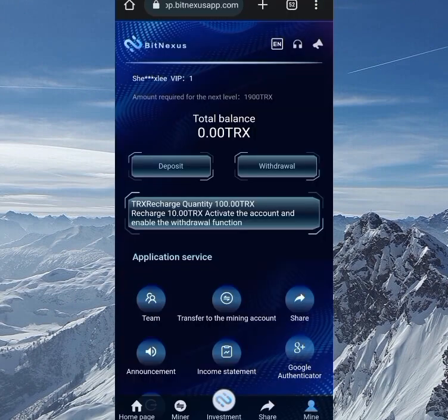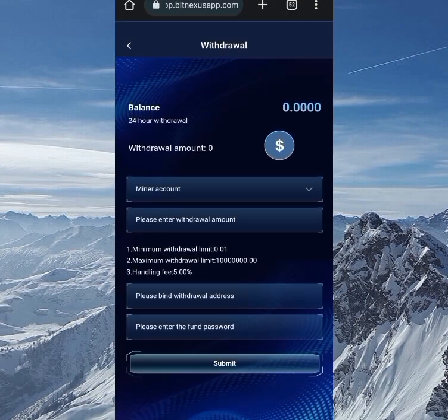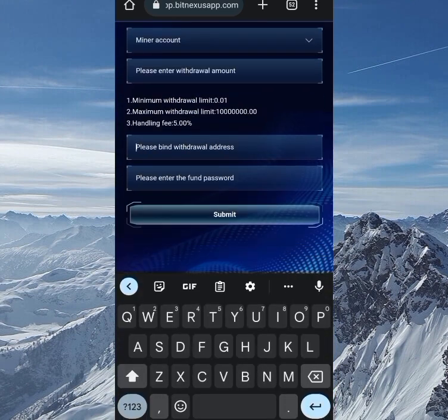This is also their channel which has nothing less than 500,000 subscribers — so it's not a new company at all. To withdraw, click on withdrawal, select between the miner or promotion account, input the amount — the minimum is 0.01 TRX and the maximum is 10 million TRX — and the handling fee is five percent. Then put in your wallet address and your four-digit font password, and submit your request and wait for the withdrawal to arrive.